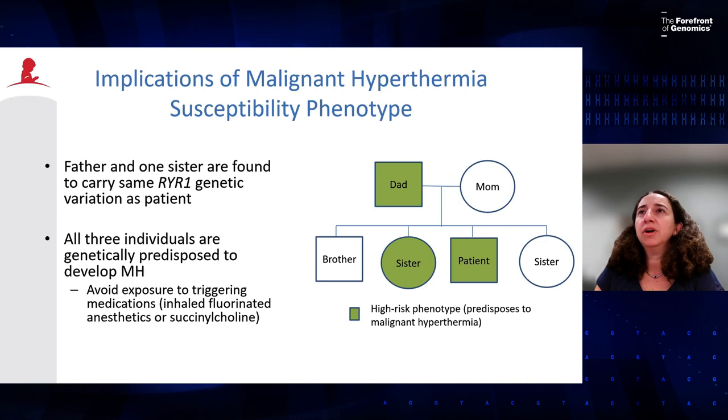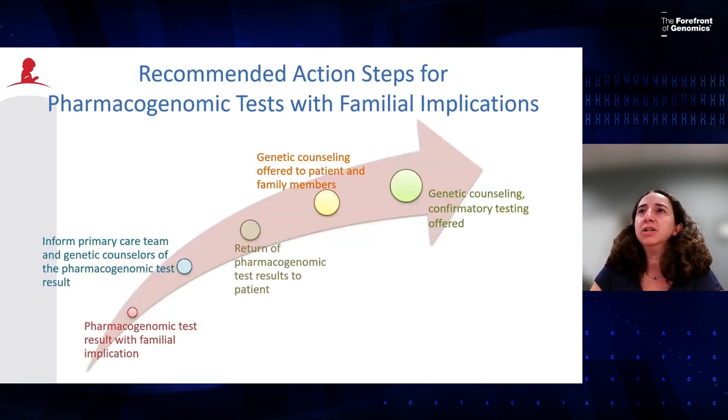After finding the results, myself and the genetic counselor sat down with the patients and discussed what it means for the patient and family members to have this RYR1 genetic mutation and offered genetic counseling. Our recommended steps for managing pharmacogenomic test results with familial implications: once we receive a high-risk result with familial implications, inform the primary care team and genetic counselors. Return results to the patient, offer genetic counseling, and ask if they would like to speak to a genetic counselor to learn more about family inheritance patterns. If they agree, genetic counseling and confirmatory testing are performed within our institution.